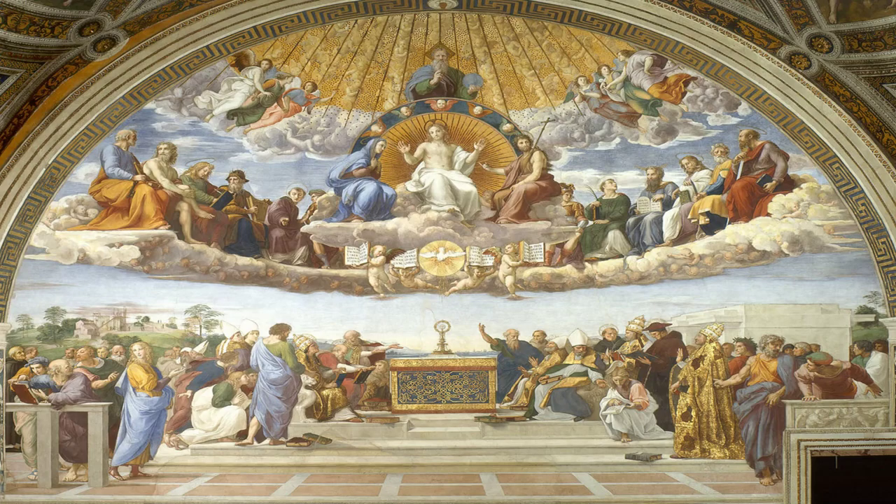Color is also used to symbolize the value of individual figures. Christ in the center is white to symbolize his perfection and cleanliness, while blue garments, such as the Virgin Mary's, are used to define purity and divinity. Gold is used to define the level of importance of the earthly church figures. The best example would be Pope Gregory I, the first of the four doctors of the church, who is dressed in all gold. You can notice him in the bottom right of the painting, and the Virgin Mary is seated to the left of Jesus.